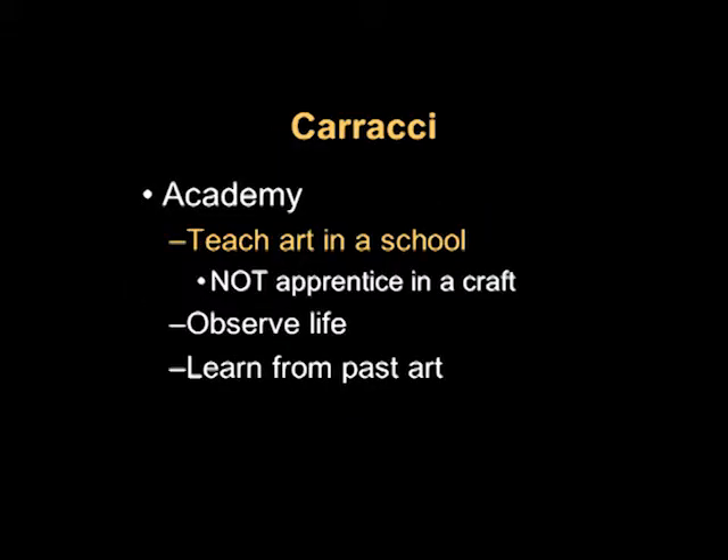One of the things the Caraccis did was found an art academy, and they had a really interesting idea that you could teach art in a school, an academic setting, rather than as apprenticing in a craft. So all of you who are studio art majors getting your degree in art or studio art — thank the Caraccis. They had certain principles that the artists were supposed to learn in their school, and some of these we still use today.